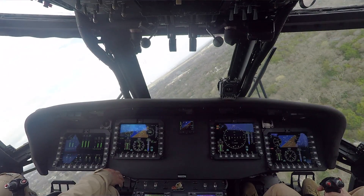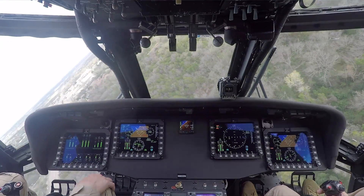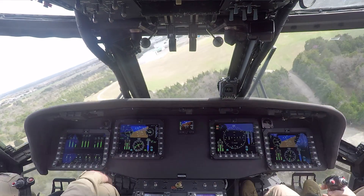We also believe that military forces will be interested in it to support their UH-60 M models, because it has the same pilot vehicle interface that the UH-60 does, and it would give them a chance to not only train but to use it for interoperability.